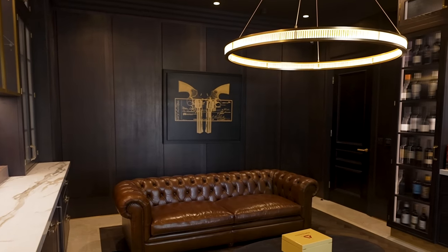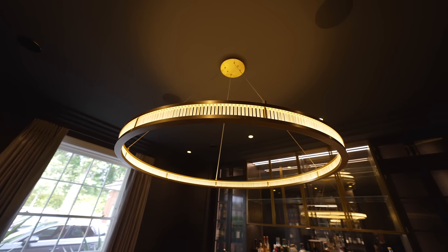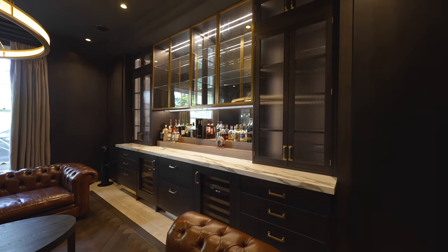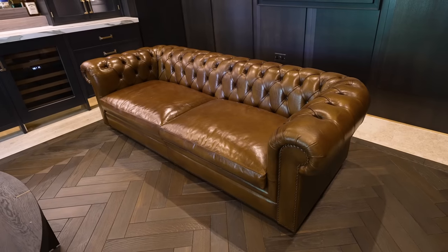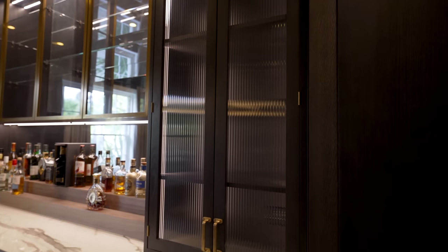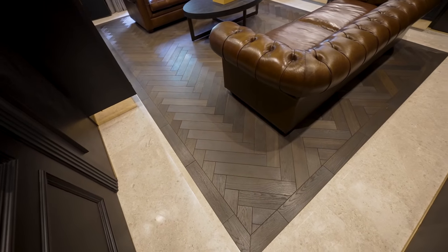We have the matte black finish on the ceilings, bespoke joinery on the walls, black and gold throughout. There are Elvis guns and a great light feature right in the middle. This is where Andrew does a deal — these are the chairs you sit in. This feature around the ceiling is an ongoing theme throughout the house, much like the black and gold and the architrave. We have parquet floor in the central area, and then the same marble floor from the hallway continues into this area for continuity throughout the ground floor.